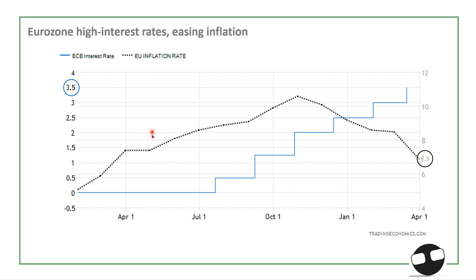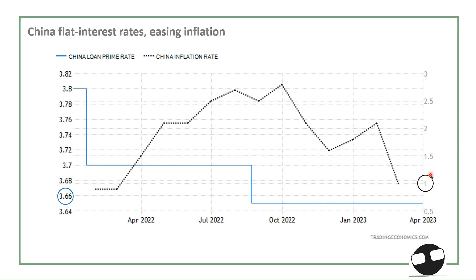A very similar pattern for the Eurozone — the blue line is the ECB policy rate and the dotted line is inflation. The rate sits at 3.5% with another 50 basis points hike by the ECB. Inflation is on a declining phase, but again the ECB's target is around 2%, so we might see elevated interest rates until inflation goes back near that 2% target.